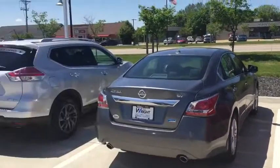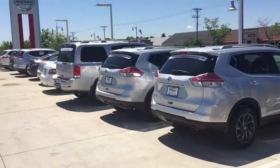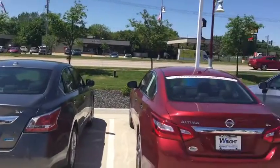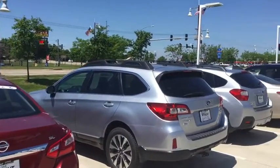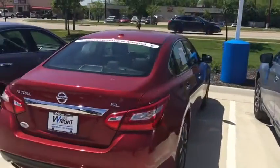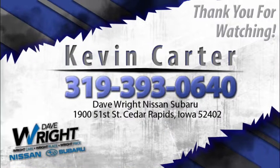I also have a huge lineup of cars out here so I just want you to see. I have Nissan Altimas, Maximas — you name it, I've got it out here. Subarus, Subaru Legacies. So I'm looking forward to seeing you this evening. Have a great day. All right, bye-bye.